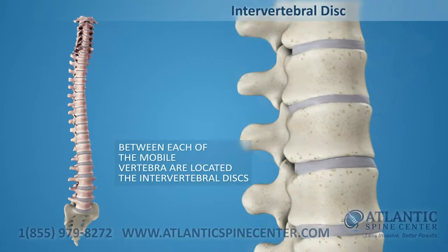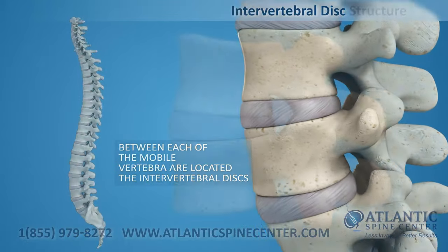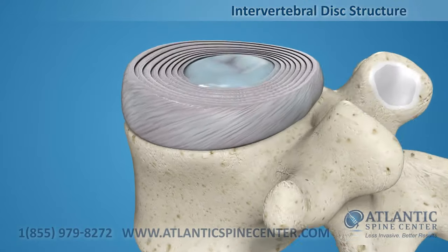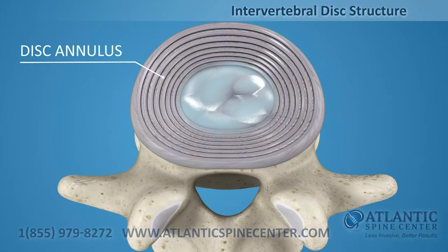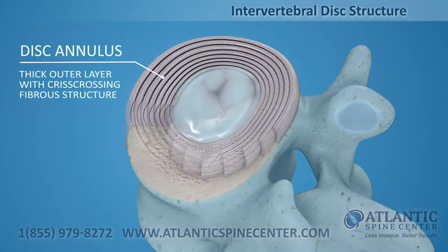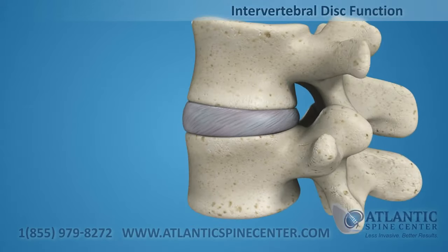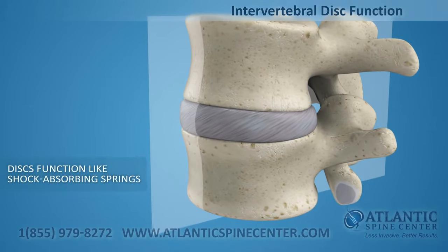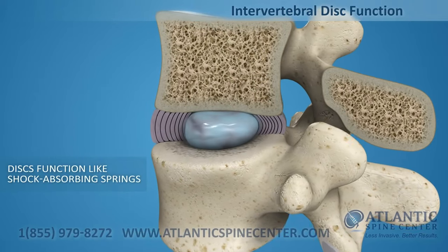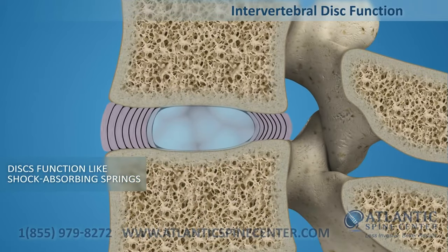Between each of the movable vertebrae is located the intervertebral disc. Intervertebral discs consist of a thick outer layer with a crisscrossing fibrous structure, the annulus, that surrounds the soft, gel-like center, the nucleus. Discs function like shock-absorbing springs. The annulus pulls the vertebral bodies together against the elastic resistance of the gel-filled nucleus.